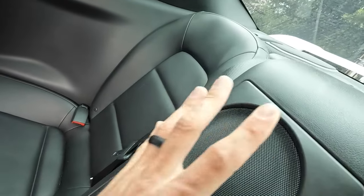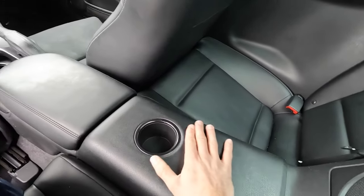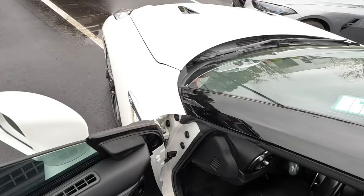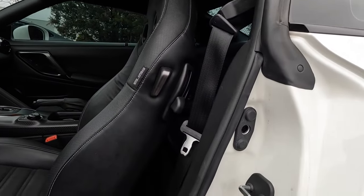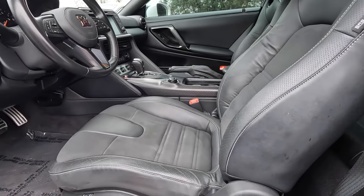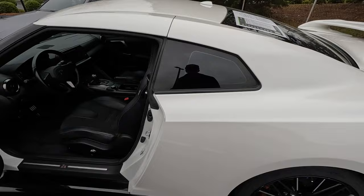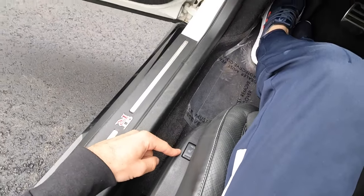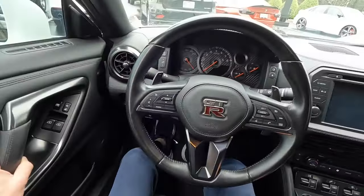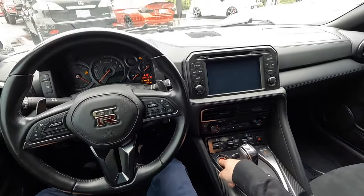You don't have the ability to move the center divider out of the way to relax back there. It's definitely much tighter but somewhat doable. The rear seats do have heated seat controls, though they are not ventilated like in the M4.